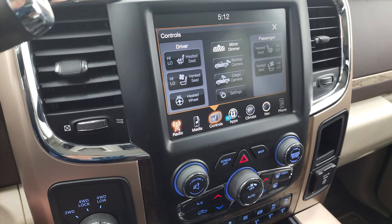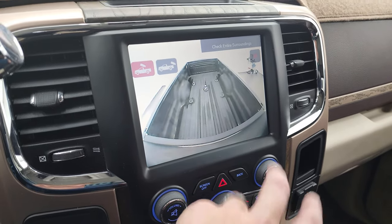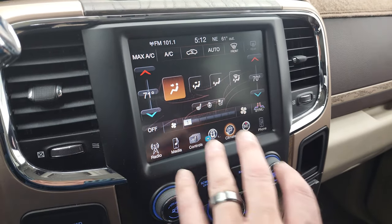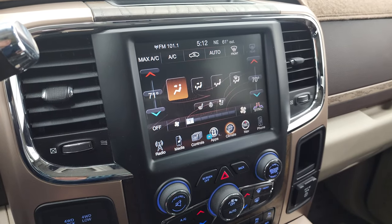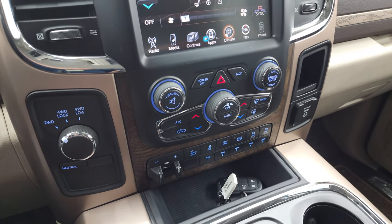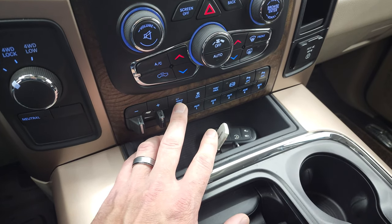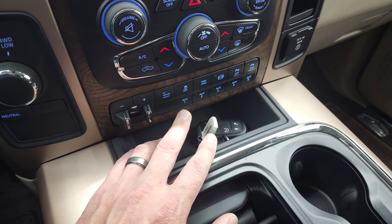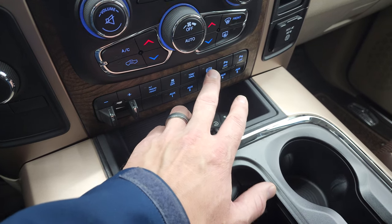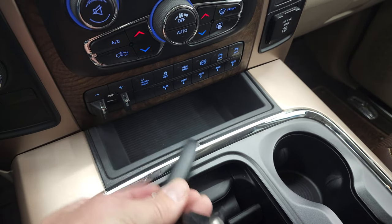You also have heated and cooled seat and heated steering wheel controls. You can check out your backup camera and cargo cam — both working very nicely. Dual climate controls are available either through the touchscreen or via the more tactile buttons and knobs below. You have turned-out four-wheel drive, a factory brake controller, and an alternate trailer height setting so you can program two different trailers for that rear airbag suspension. Stability control, tow-haul, factory exhaust brake, and front and rear parking sensors you can turn off and on. It also comes with five auxiliary up-fit switches.